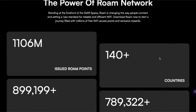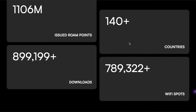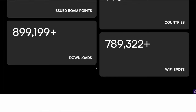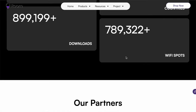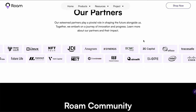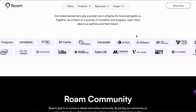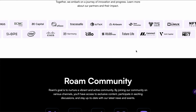Looking at the power of the Roam Network, you can see the points that have been issued so far. They have 140-plus countries, downloads are approaching 900,000 for the app, and Wi-Fi spots are at 789,000 plus. They also have a plethora of partners that most of us recognize just by looking at their logos and reading their names. So as you can tell, Roam has a great deal of credibility, even though you might not yet have heard of them.